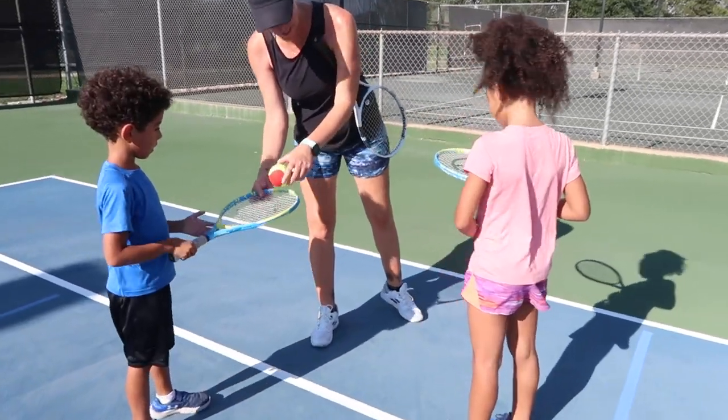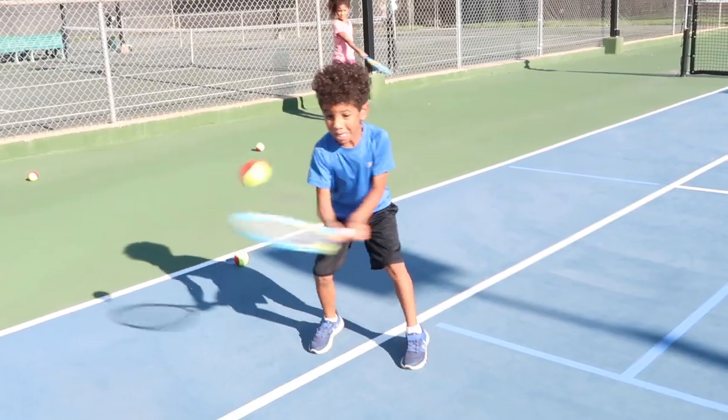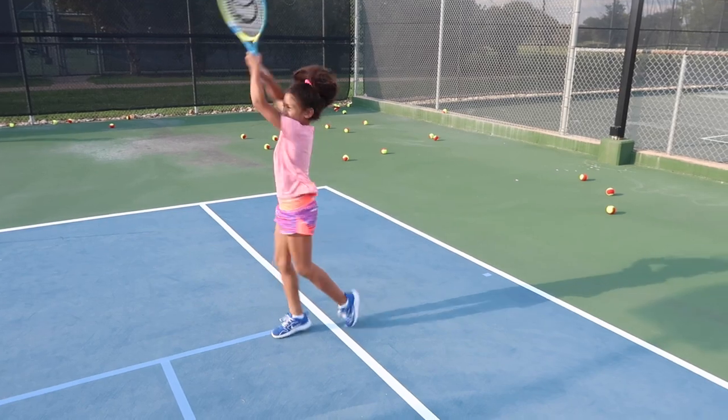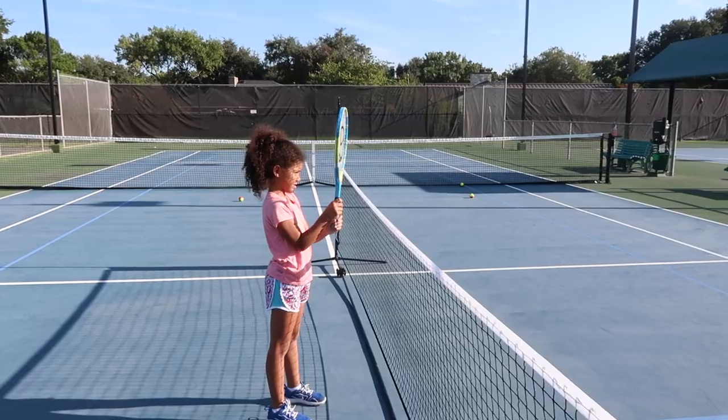They walked in having never held a tennis racket before and walked out with a good workout, some new skills, and huge smiles. And this was after just a couple of lessons. Playing on a regular basis can help them develop hand-eye coordination and improve their speed, balance, strength, and flexibility.